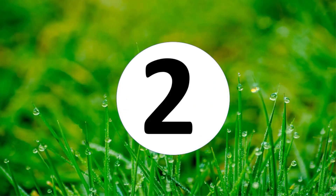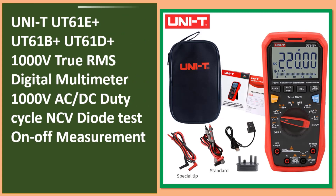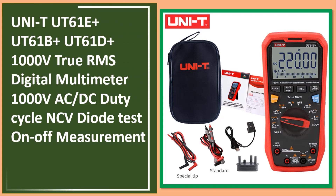At number two: UNI-T UT61E Plus, UT61B Plus, UT61D Plus — 1000V true RMS digital multimeter.